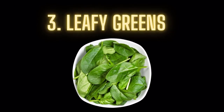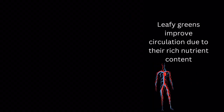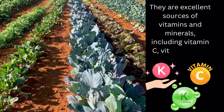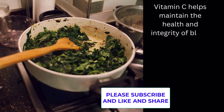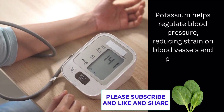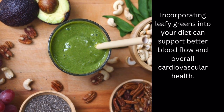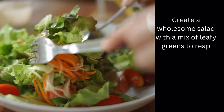Food number 3: Leafy Greens. Leafy greens improve circulation due to their rich nutrient content. They are excellent sources of vitamins and minerals, including vitamin C, vitamin K, and potassium. Vitamin C helps maintain the health and integrity of blood vessels, while vitamin K supports proper blood clotting. Potassium helps regulate blood pressure, reducing strain on blood vessels and promoting smoother blood flow. Incorporating leafy greens into your diet can support better blood flow and overall cardiovascular health. Create a wholesome salad with a mix of leafy greens to reap their numerous health benefits.